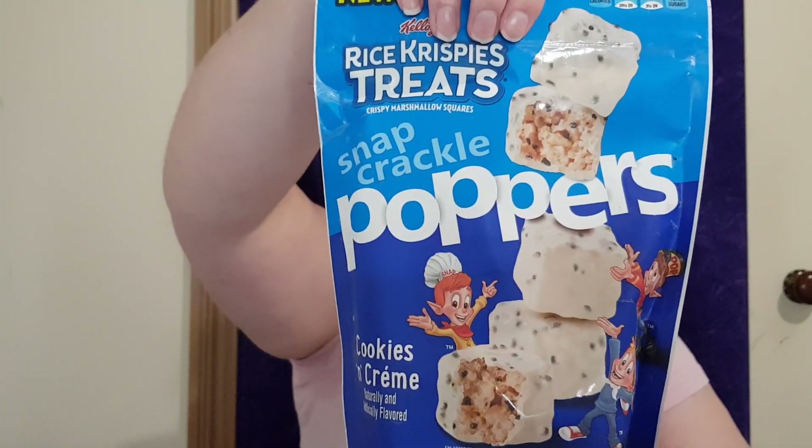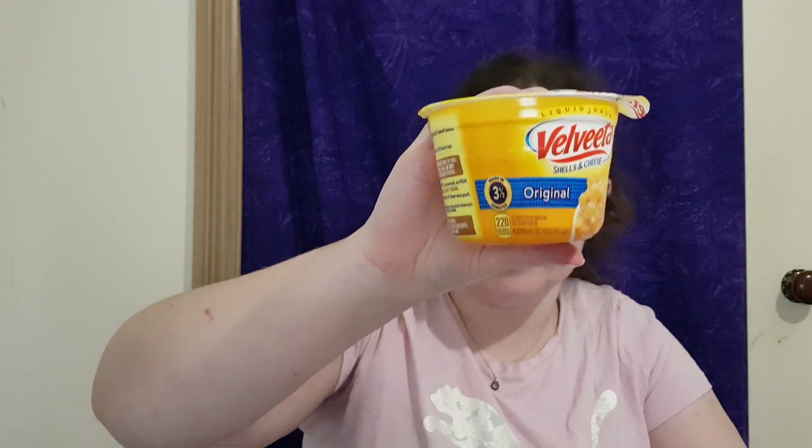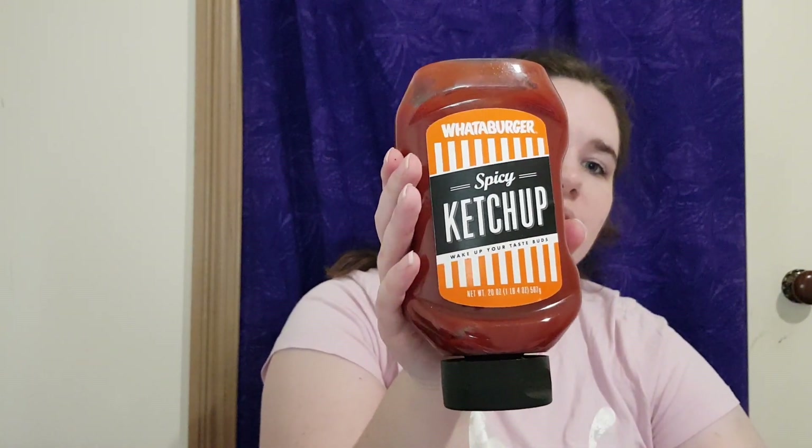I'm running out of room on my bed. Rice Krispie Treats cookies and cream — we have a similar thing in Australia but they're more of a bar shape. Velveeta Shells and Cheese original — yes! I love pasta snack meals; they're like the one thing I always eat. Whataburger spicy ketchup — I've heard about Whataburger and that it's pretty much an institution in the Southern states, so I'm very excited to use that.